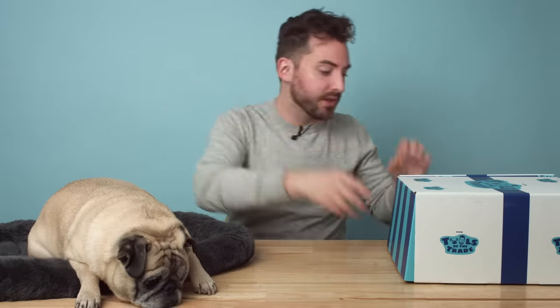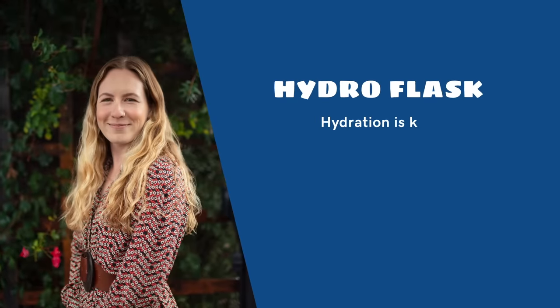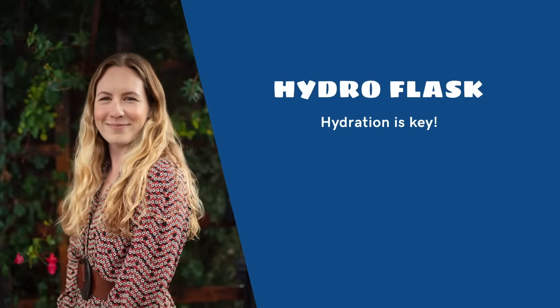I'm so excited to be able to show this box to you guys, so we're gonna open the box. The first item we have in the Wicker Goddess box is a Hydro Flask. I can imagine this is in this box for a ton of reasons. First of all, hydration.